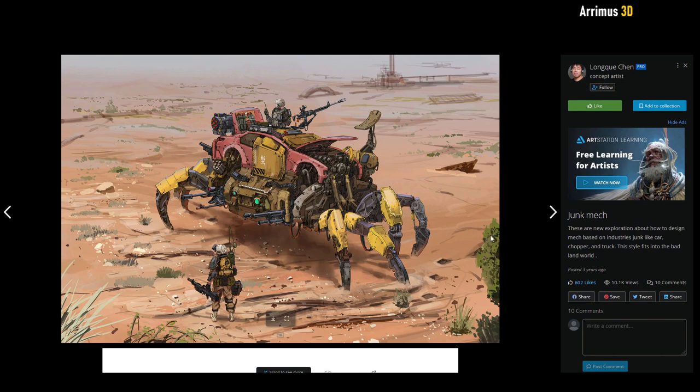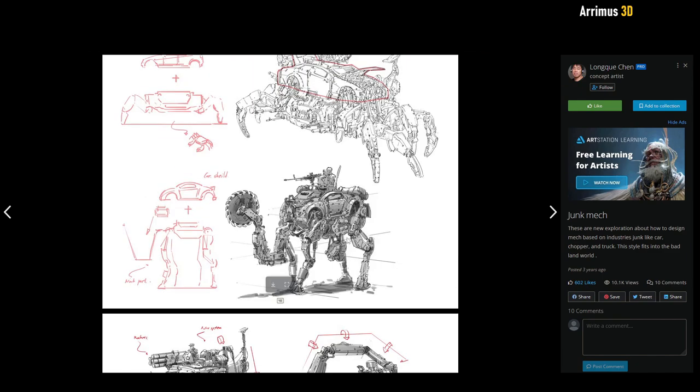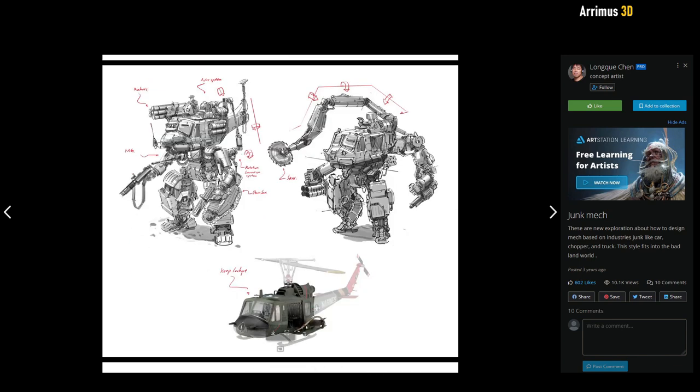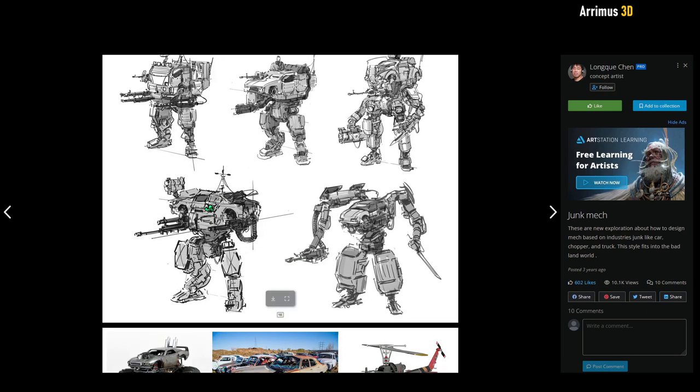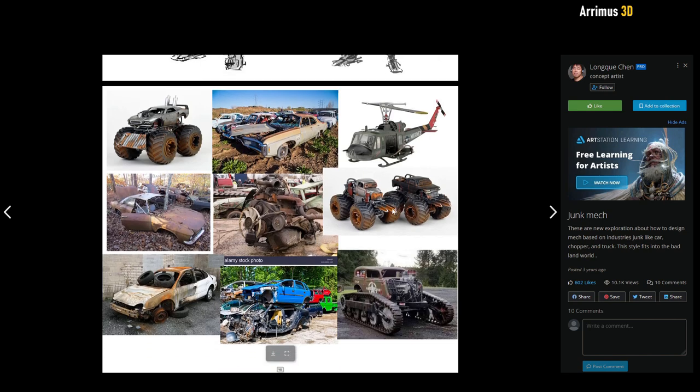Here we have a junk mech. Very nice design. I like these crab designs that walk from side to side. It looks like it was originally maybe a camel or an elephant. Some very cool designs here, and these are really cool reference images — I may have to save some of these.